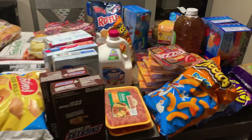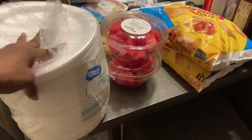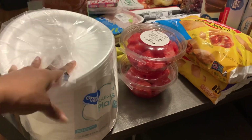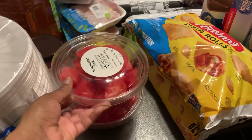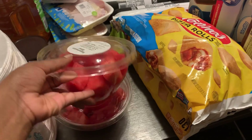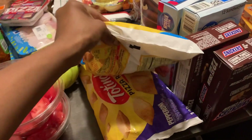All right, y'all, so this is everything that we got from the store. I'm going to start over here. We got some paper plates — your girl don't like washing dishes, and I got too many kids to be trying to wash dishes. And then I got me two of these watermelons. These watermelons, they so fire in a bowl, so I just get the kind that's in a bowl.